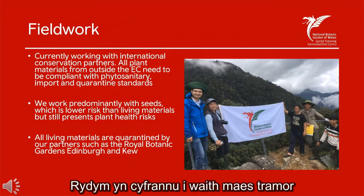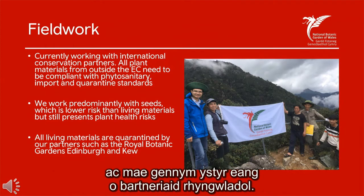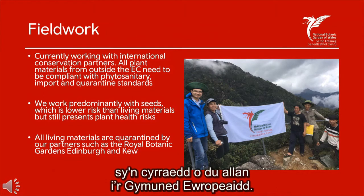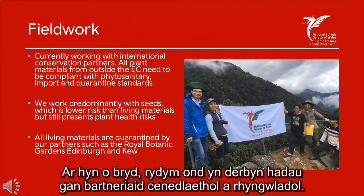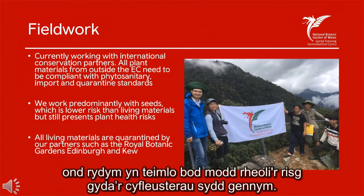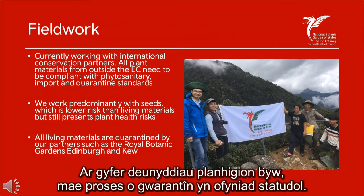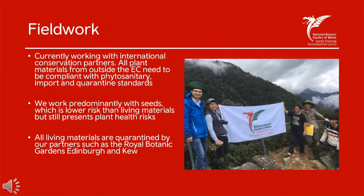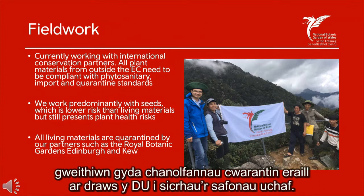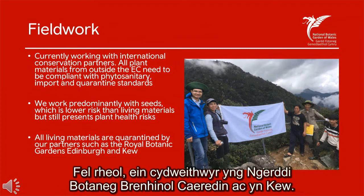We are an active participant in fieldwork overseas and have a wide range of international partners. We therefore need to have a considered process for plant materials arriving from outside the European community. Currently we only receive seeds from our national and international partners, but seeds are not without risk — they can still carry pests and diseases, but we feel the risk is manageable with the facilities we currently have. For living plant materials, a process of quarantine is a statutory requirement. When quarantine is required, we work with other quarantine centres throughout the UK, typically our colleagues at the Royal Botanic Gardens Edinburgh and Kew.